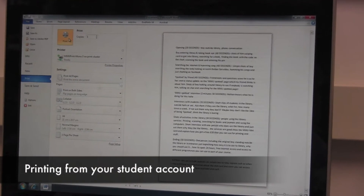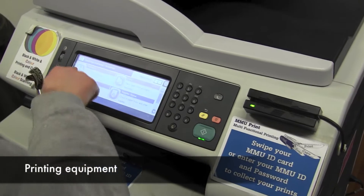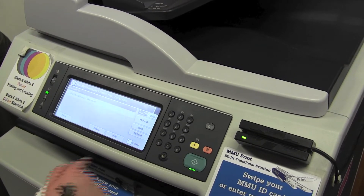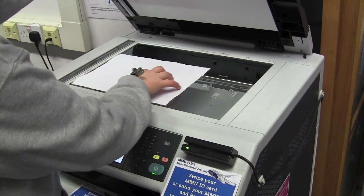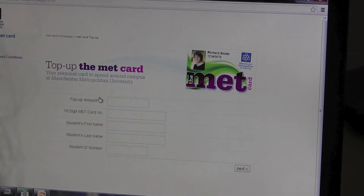Printing is very simple and easy at MMU. Simply send the document to print when logged into your MMU account. You then scan your MMU ID card at any printer throughout the Library and your document will print off there and then. Paying for your printing and scanning is very convenient as MMU provides you with your own MMU Met account which has money already loaded onto it at the beginning of the year. This money can also be used for other services at MMU including accommodation costs, university activities, and supplies from the Student Union shop. You can always top up your account via the web through MMU.